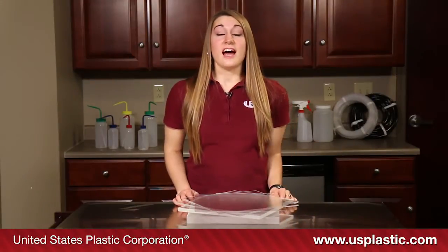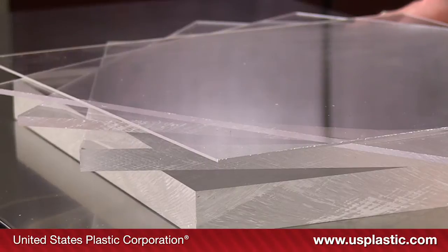Sheets up to a quarter of an inch thick have a working temperature range of negative 30 degrees Fahrenheit to 190 degrees Fahrenheit, although it is not advisable to use these thicknesses in temperatures greater than 160 degrees for extended periods of time.